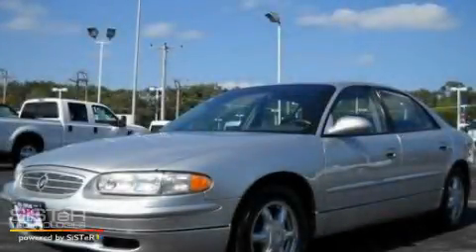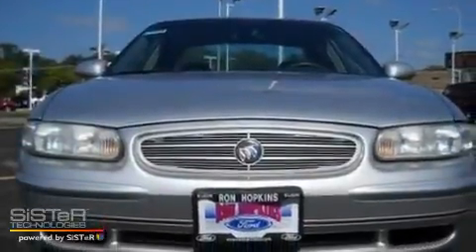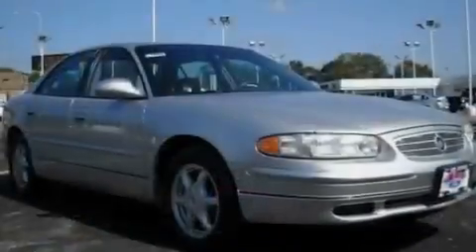This is a 2004 Buick Regal. It features a 3.8-liter six-cylinder engine and a four-speed automatic transmission.